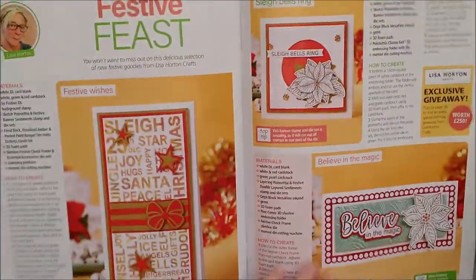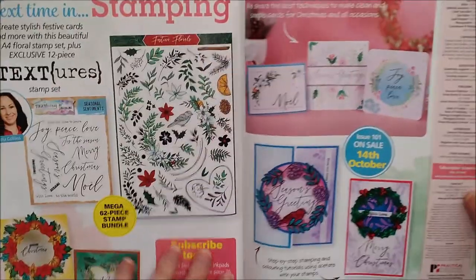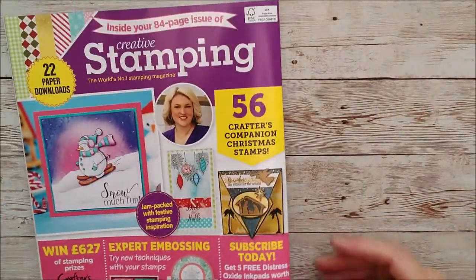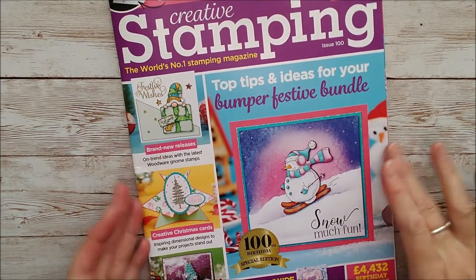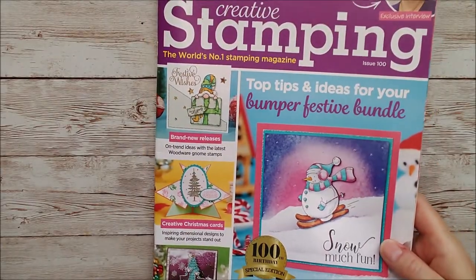And there you can see some more, because it is absolutely jam-packed full of gorgeous stuff. There's an upcoming feature as well, and I have already sent off my cards for that issue of the magazine too. So that is Creative Stamping Issue 100 - a very, very special edition. And then I'll have a little look at this Tonic one as well.